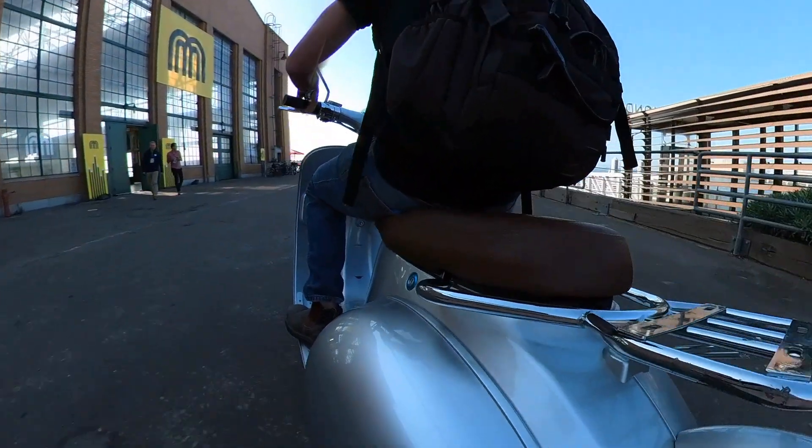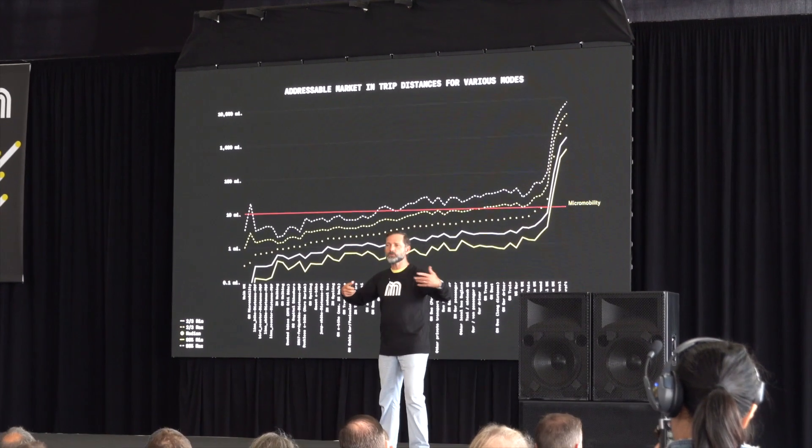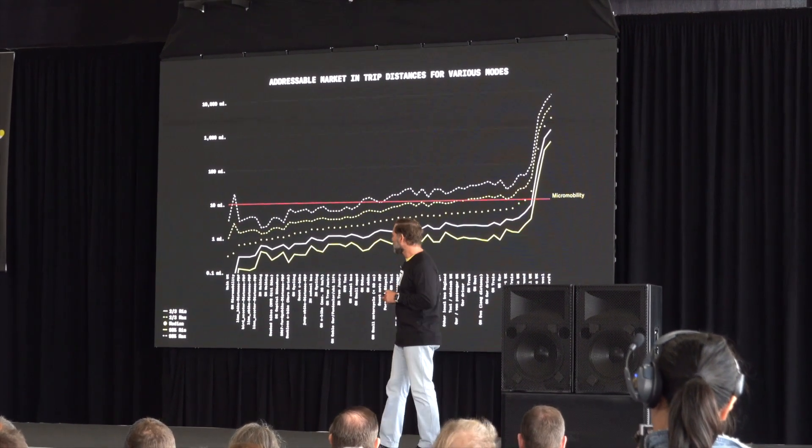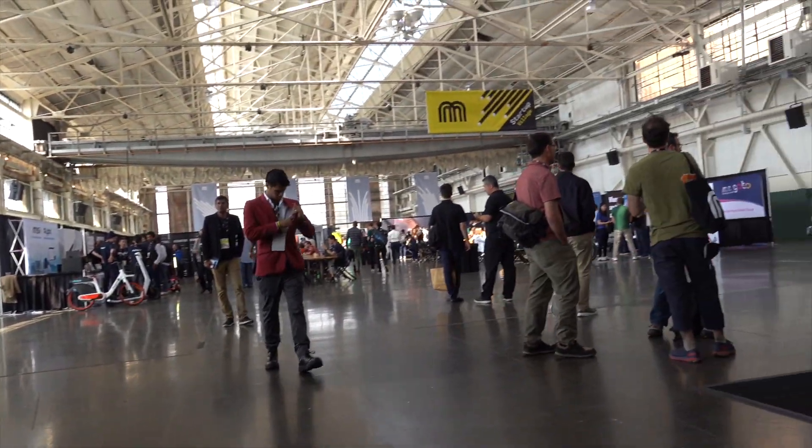Phew, that was a pile of companies, and there's even more I didn't get a chance to include. The show was huge, and you'll want to make sure you tune in again next year, or this coming summer for Micromobility Europe. Thanks for watching everyone. We hope you enjoyed that visit here at Micromobility America. If you did, why don't you give the video a thumbs up, and don't forget to subscribe so you won't miss any of our future electric vehicle videos. We'll see you here next time.